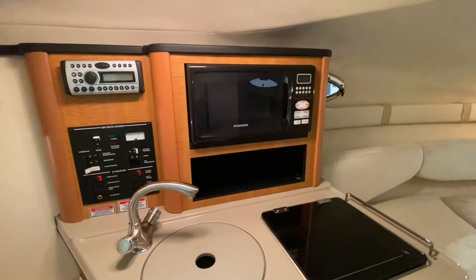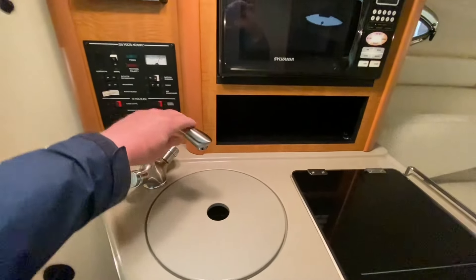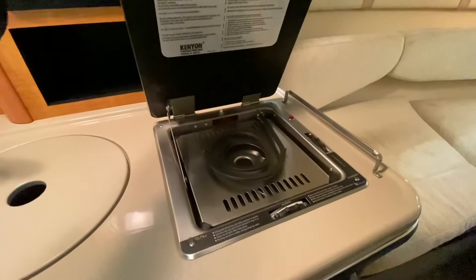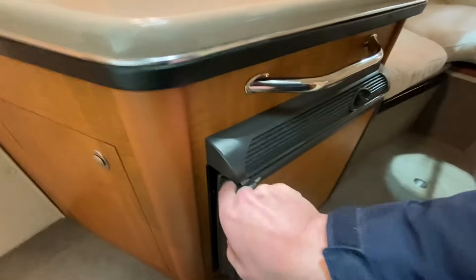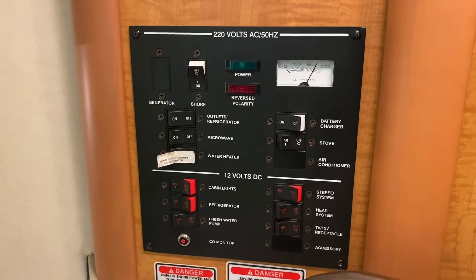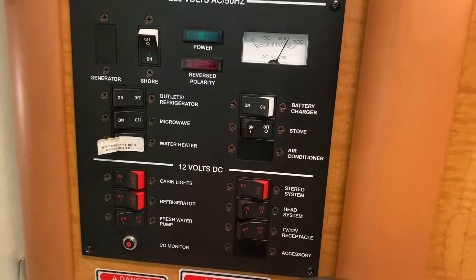The galley is a pretty conventional setup that you would find on any 25-foot sports cruiser. You've got a nice deep sink with hot and cold running water. There's a calorifier in the engine bay that heats the water from the engine or from shore power. There's a single burner hob — alcohol or electric. A microwave that works off 240 volts shore power only. A fridge down here which is dual voltage. This is your shore power panel and 12-volt panel for all the cabin equipment — cabin lights, fridge, fresh water pump, stereo system, toilet system and 12-volt receptacle.